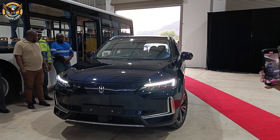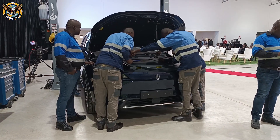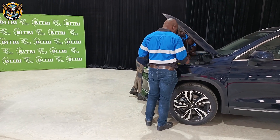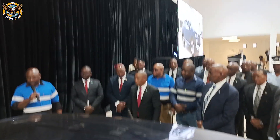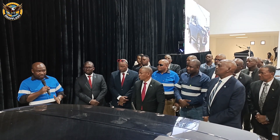Among the highlights at the event were electric SUVs boasting 150 kW motors, with a single charge covering up to 520 km. You can fast charge in just 20 minutes, or opt for an 8-hour full charge.